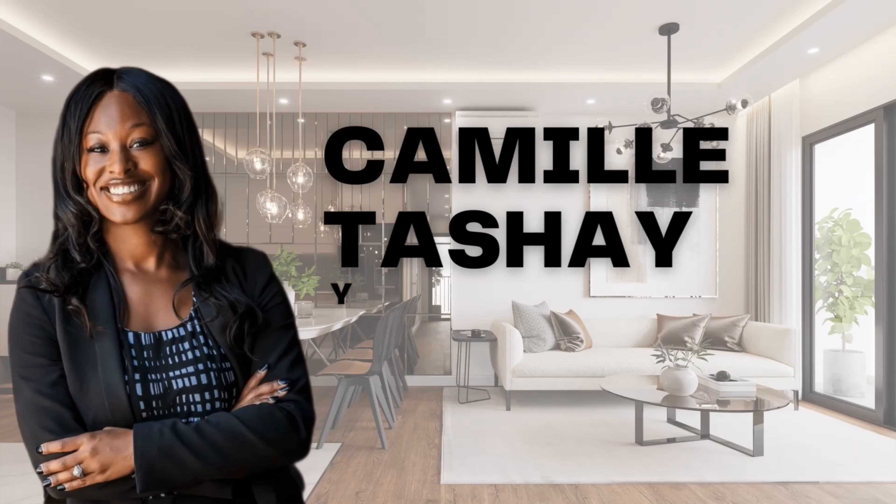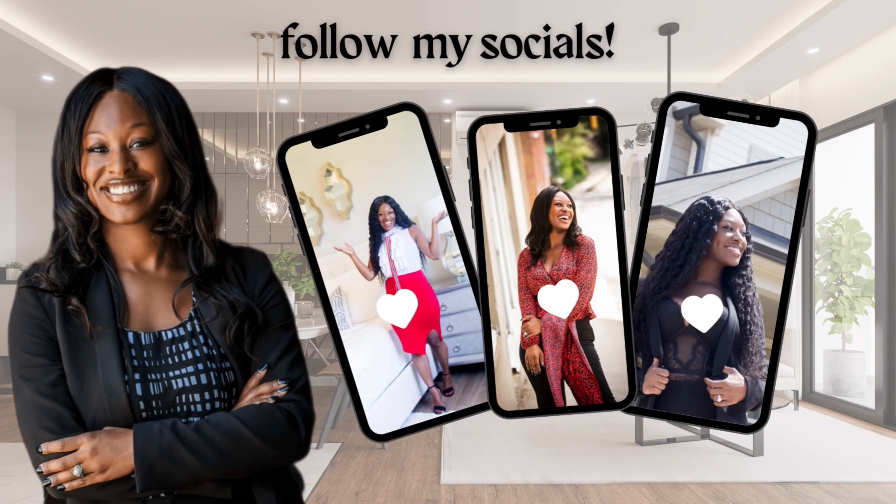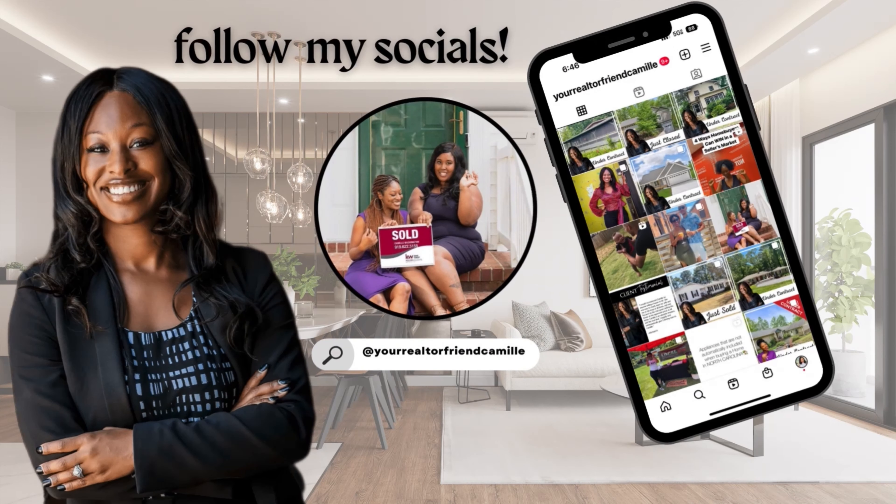Good morning! Today is Saturday, open house day. I'm on my way to drop off open house signs — I have all my signs right here. The event starts at 11 and it's about 7:30 in the morning, so I'm trying to drop signs early. I really should have done it last night but I didn't get home until 12 AM. I'm so excited for this open house — it's brand new construction, which I love, and the staging on the home looks so beautiful in the photos.